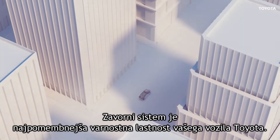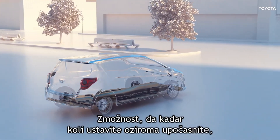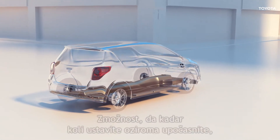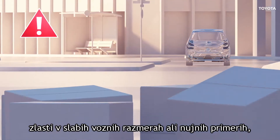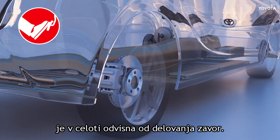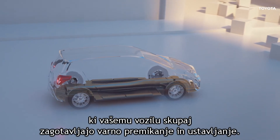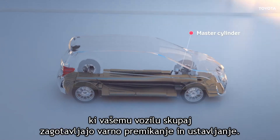The braking system on your Toyota is the most important safety feature of the vehicle. Your ability to slow and stop safely when required, especially in poor driving conditions or in case of emergency, depends entirely on the performance of your brakes. Toyota's braking system involves many different components, which together enable your vehicle to maneuver and stop safely.